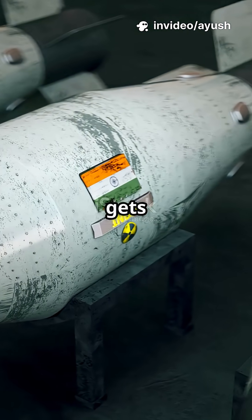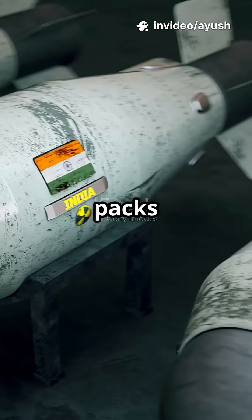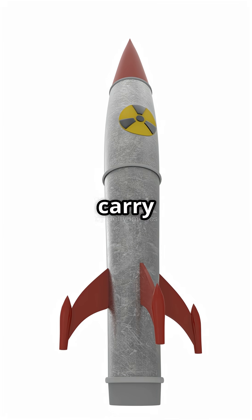But here's where it gets interesting. The K-6 packs MIRV technology. That means one missile can carry multiple warheads and strike several different targets, all with pinpoint accuracy.